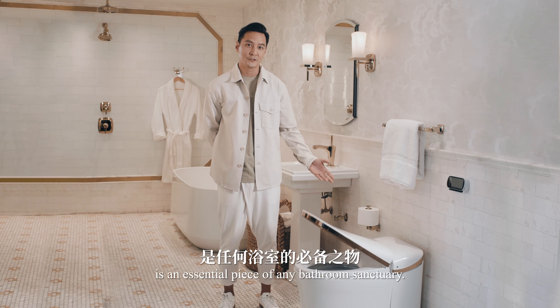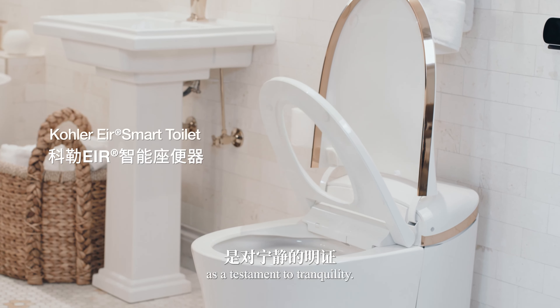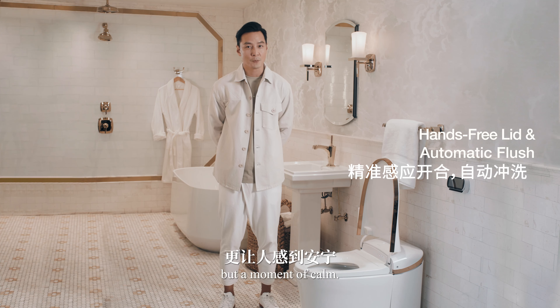My AirSmart toilet by Kohler is an essential piece of any bathroom sanctuary. The AirSmart toilet design is a testament to tranquility. It seamlessly blends into my home, offering not just comfort, but a moment of calm.